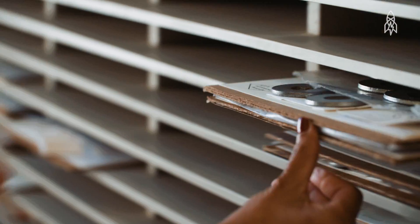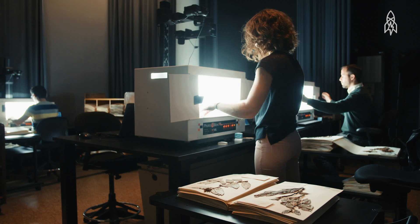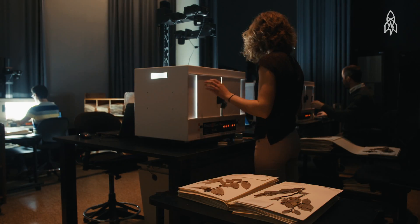Once the specimens are mounted, we photograph them. Then that information goes online pretty much immediately.